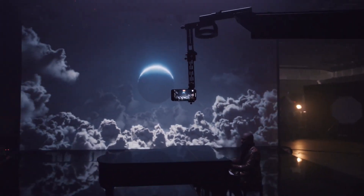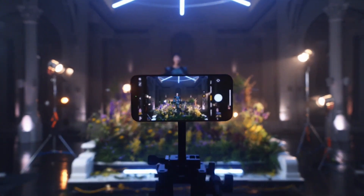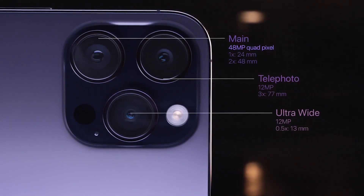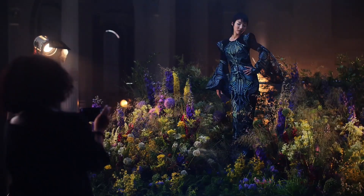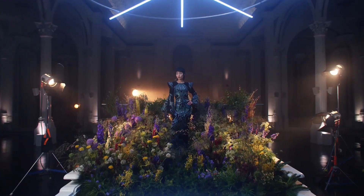The iPhone 14 Pro introduces a new class of Pro camera system with the first-ever 48MP main camera on an iPhone, featuring a quad-pixel sensor and Photonic Engine — an improved image pipeline that significantly enhances low-light photos — and is powered by A16 Bionic, the fastest chip ever in a smartphone.